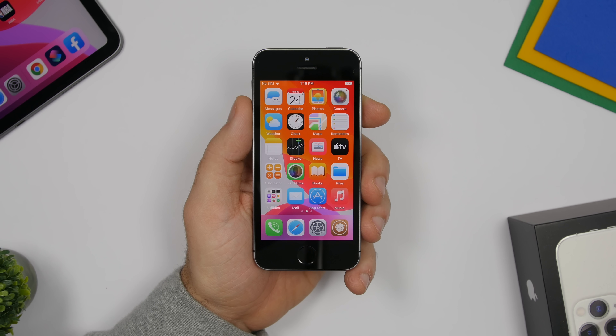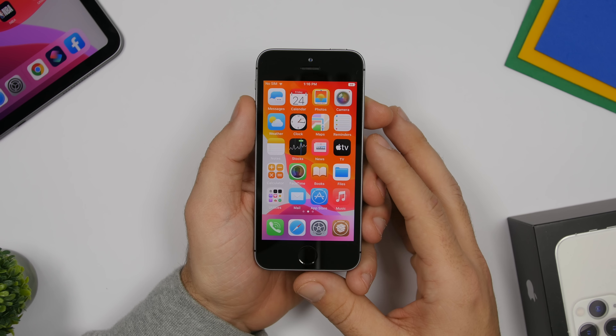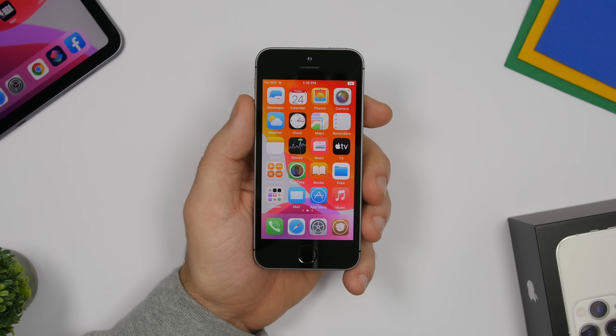Hey, what is going on everyone, this is our reviews back with another video. Today we're talking about jailbreaking — I will show you 10 reasons why you should jailbreak your iPhone in 2020.